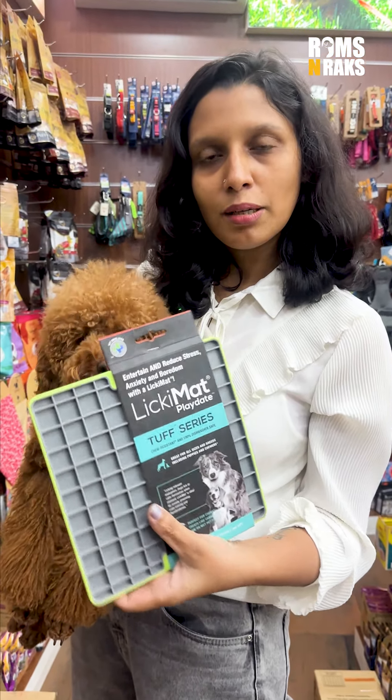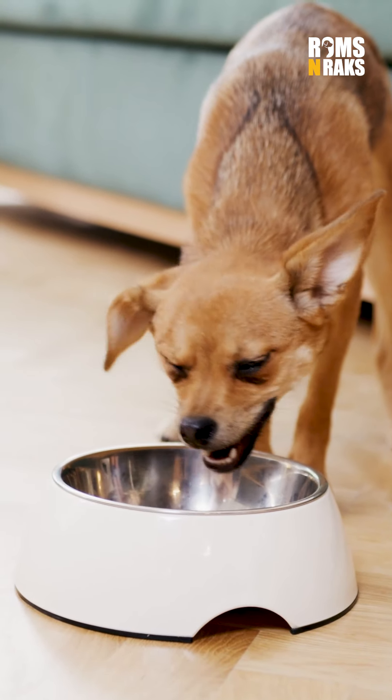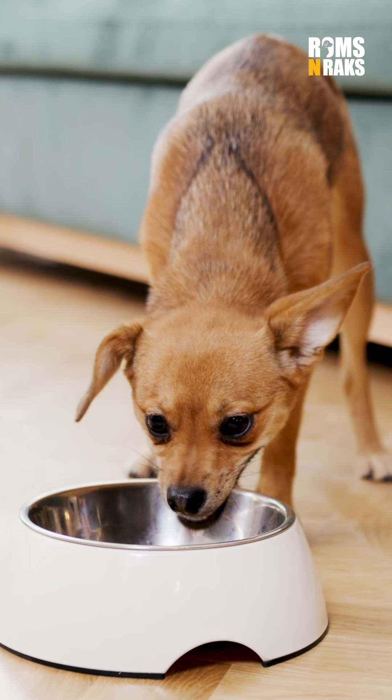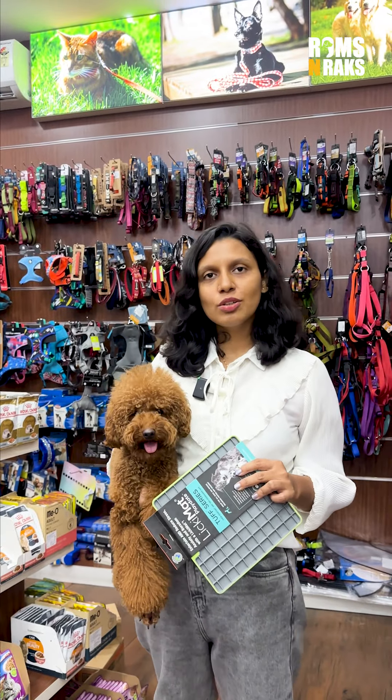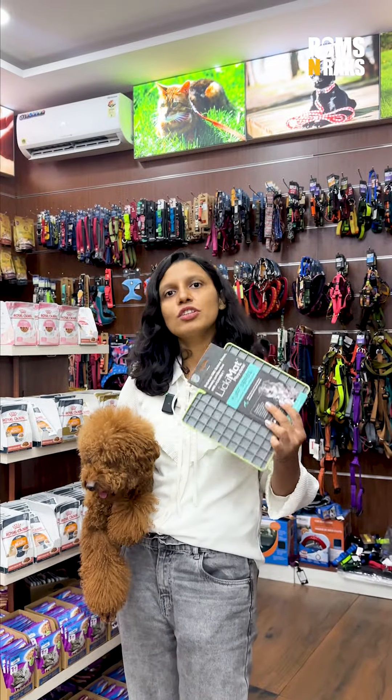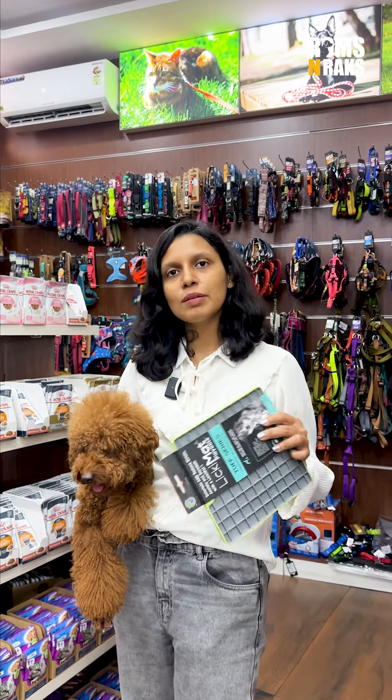I'm going to call it Likimatt. So, if you are slow and train, you can get a product. I doubt that you can get a dog or cat who is eating food. You can get food slowly and you can get proper digestion.